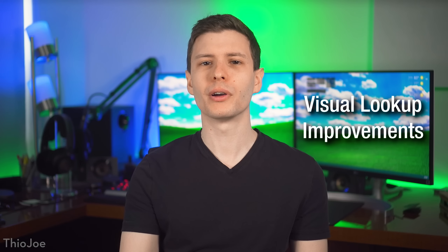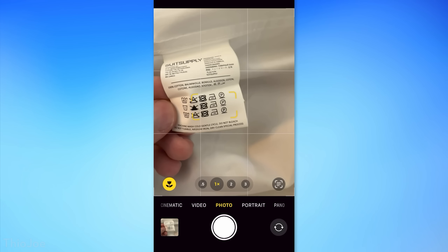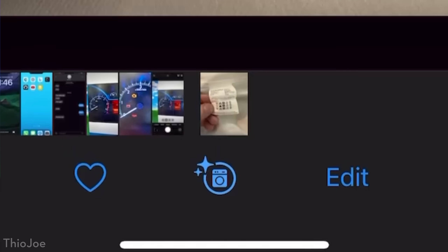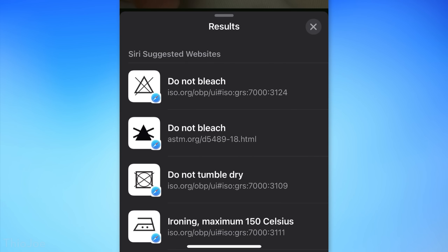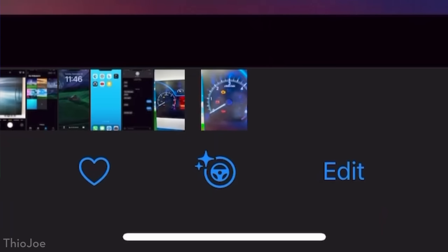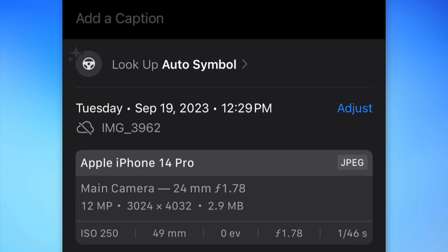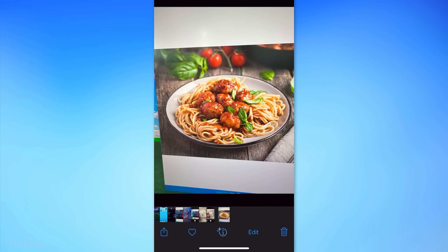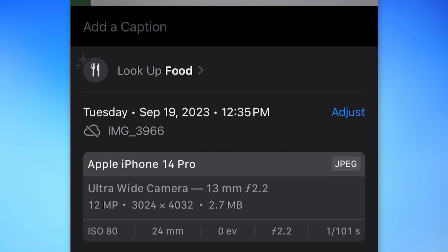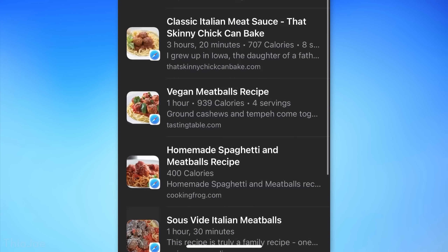Moving on, there are new features for the camera's Visual Lookup. If you take a picture of laundry symbols, it will show a little analysis icon with a star on the info button and offer 'Lookup Laundry Care,' showing you what those symbols mean. Similar functionality was added for car warning lights — take a picture of your dashboard and you'll see 'Lookup Auto Symbol.' And for food, if you take a picture of a meal you're not sure about, it should now show 'Lookup Food.'